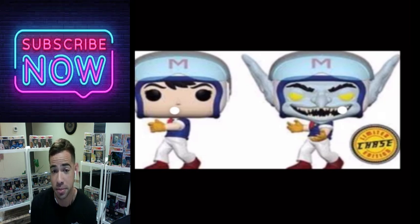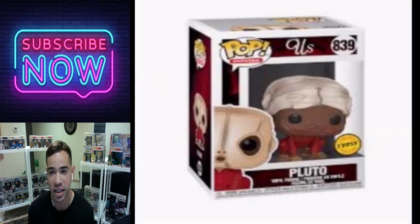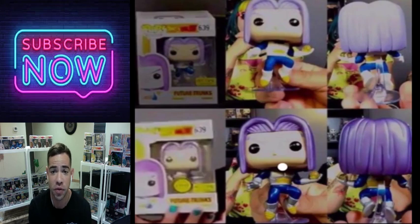This one's Pluto from Us. I didn't watch Us and this one is creepy — I don't want it in my car. I have not seen this one on the shelves and I haven't picked it up, but be on the lookout if you watched Us and liked it.